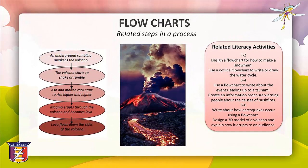The next graphic organiser is the flowchart. Flowcharts visually represent related steps in a process, breaking them down into a series of single events. They can be used to represent instructions, directions and cause and effect, and can be linear or cyclical.